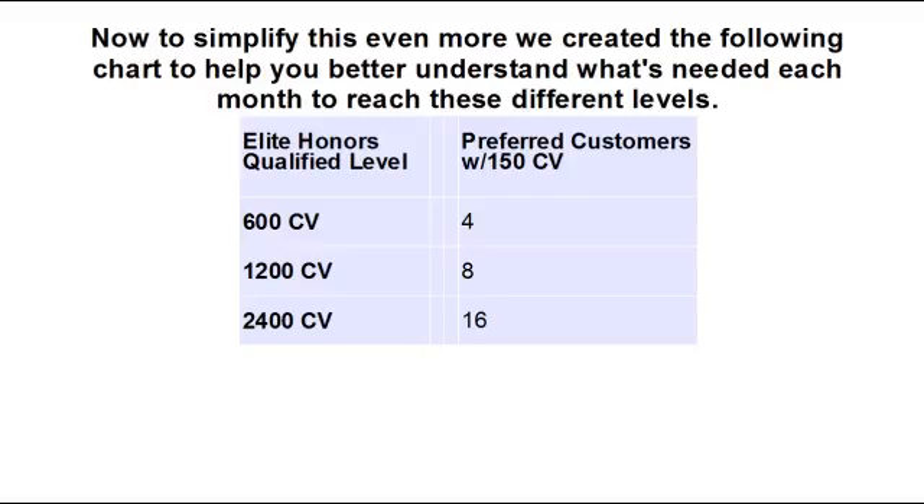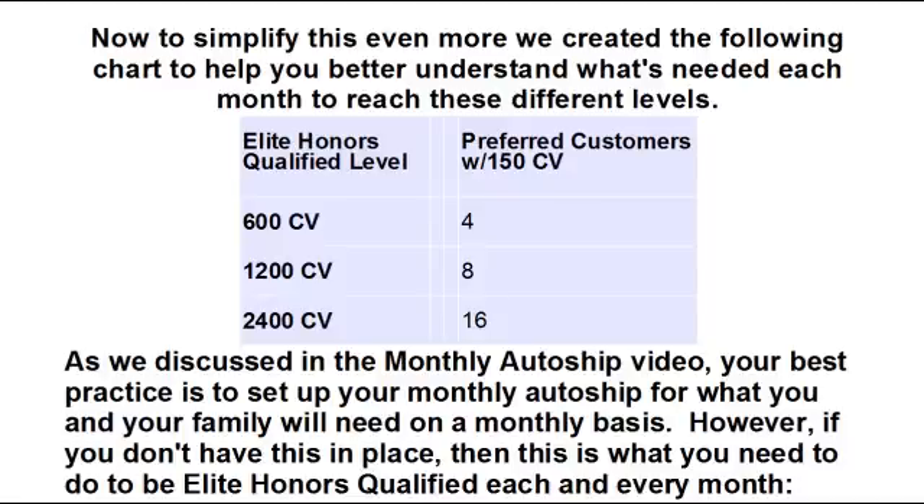To simplify this even more, we created a chart to help you better understand what's needed each month to reach these different levels. As discussed in the monthly auto-ship video, your best practice is to set up your monthly auto-ship for what you and your family will need on a monthly basis. However, if you don't have this in place, to be Elite Honors Qualified with a minimum of 600 CV, you would need four preferred customer orders if the average CV per order was 150.